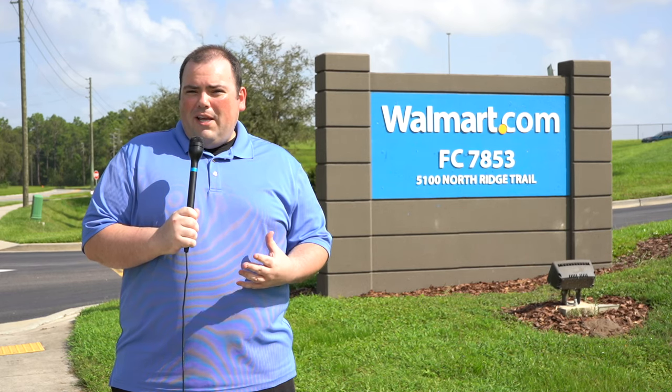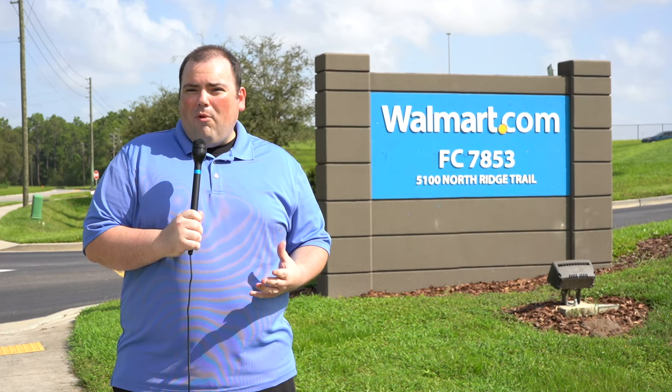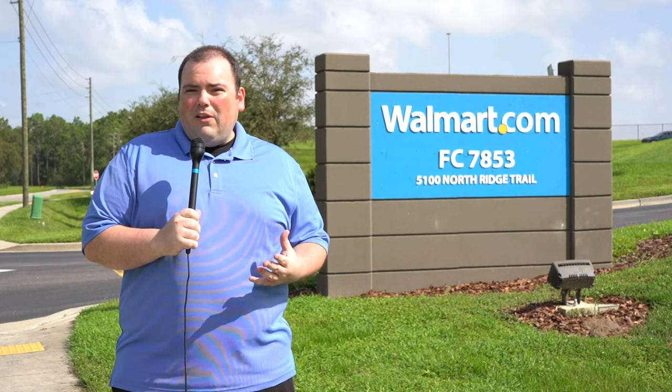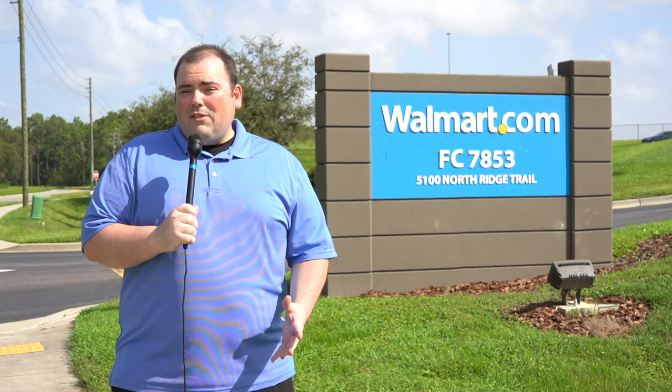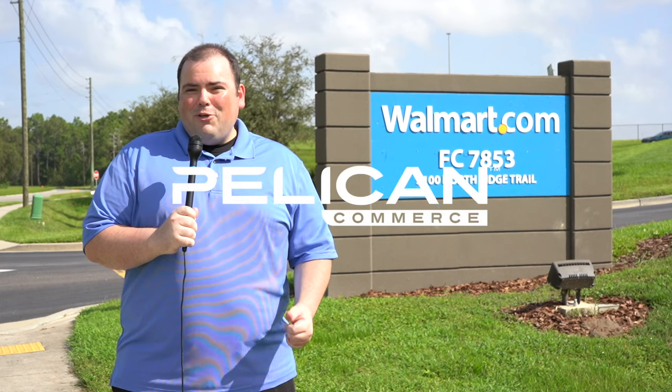Once we have that data, we're able to take it and bulk upload it to Walmart Marketplace so that you're up and selling with your new channel and ready to go for the holiday season. Check us out today at PelicanCommerce.com, and we'll make sure that you're taken care of.